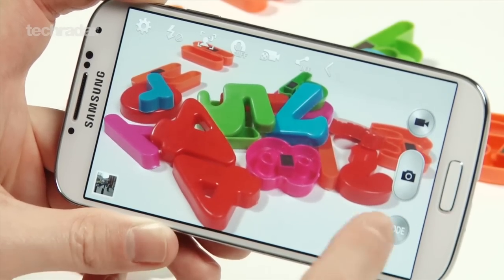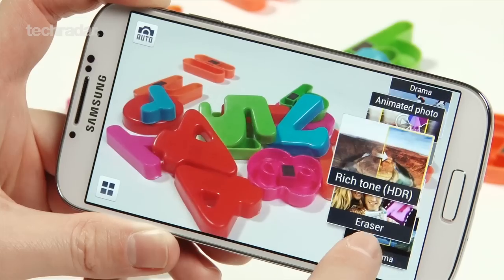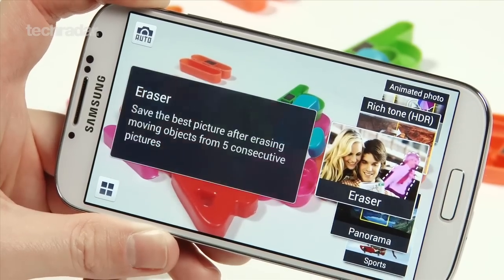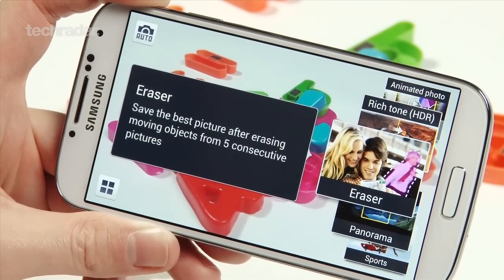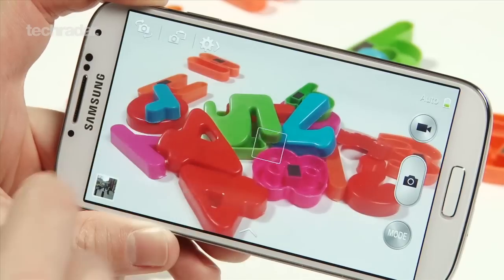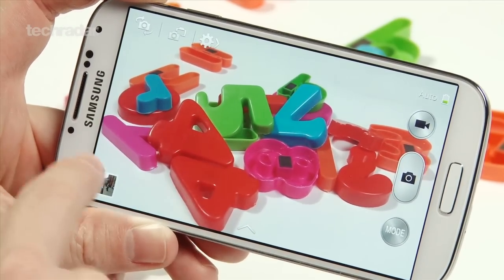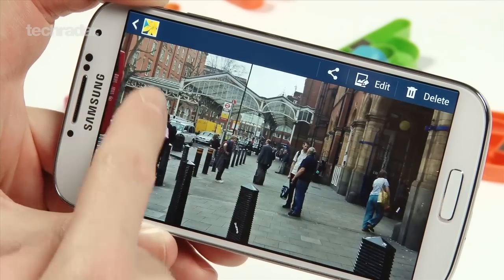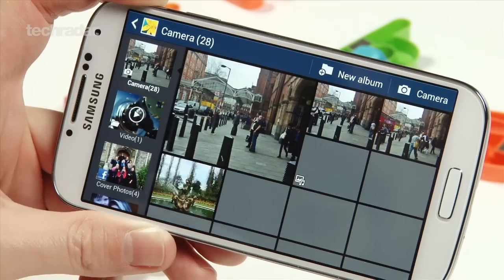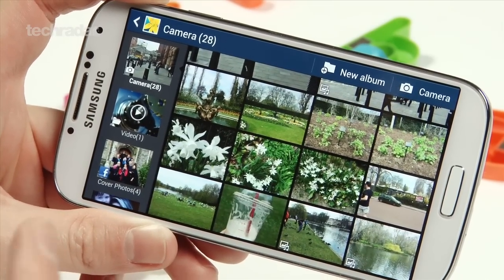You also have some nice modes — so if you're looking to take a sports picture or erase people from the background, this is all very easy to do. It takes the interface from the Galaxy camera, which is really nice and makes it much easier to use. The only problem is that it works a little bit slowly when you get into the gallery — opening up pictures can take a little bit of time. But beyond that, it's a very strong camera and we like it a lot.